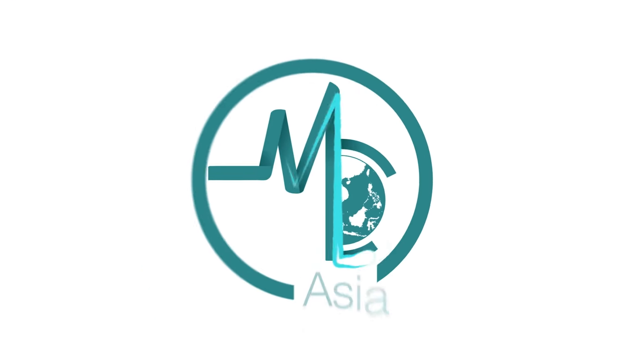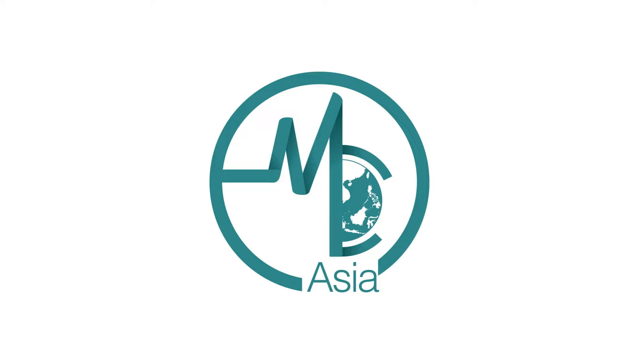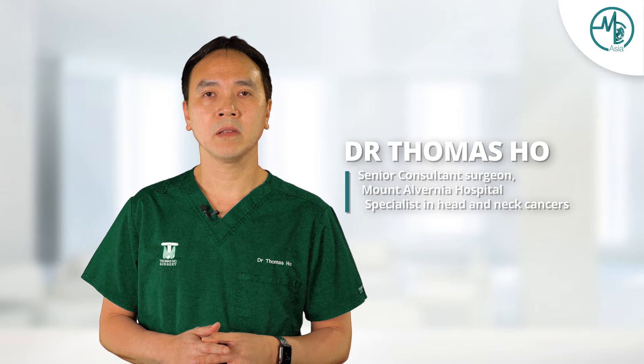If you notice anything unusual around your neck or if you're concerned about a possible growth, please watch this video. Hi, I'm Dr. Thomas Ho. Today I will be discussing the common causes of neck lumps.